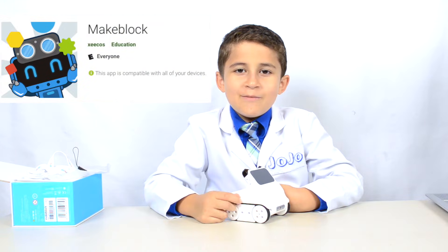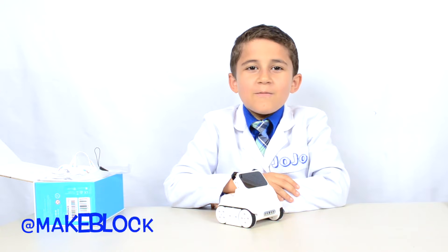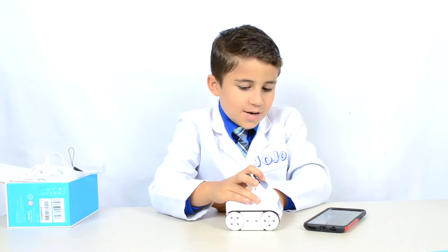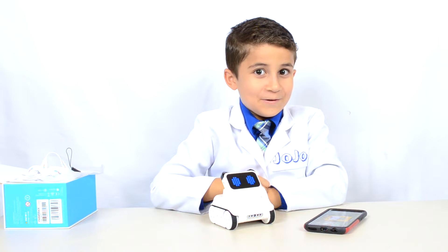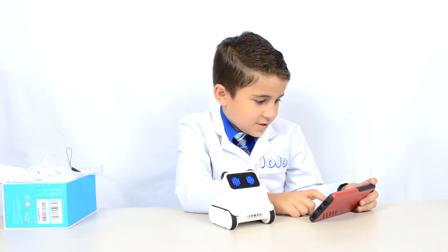I downloaded the app from the Google Play Store, or you can control Codi using a tablet, phone, or even a PC. If you want to follow MakeBlock on social media, there will be links in the description. I'm going to power him on. Whoa, look — he's awake! It's alive! We connected Codi Rocky by Bluetooth, and now let's see what we can do.